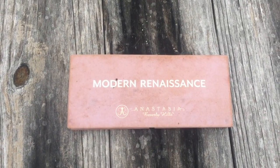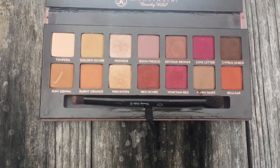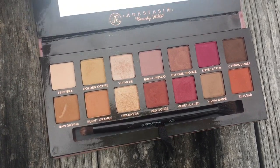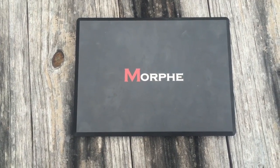Next is the Modern Renaissance palette by Anastasia Beverly Hills. It's absolutely beautiful — all of the shades are buttery and highly pigmented. I love this palette so much.